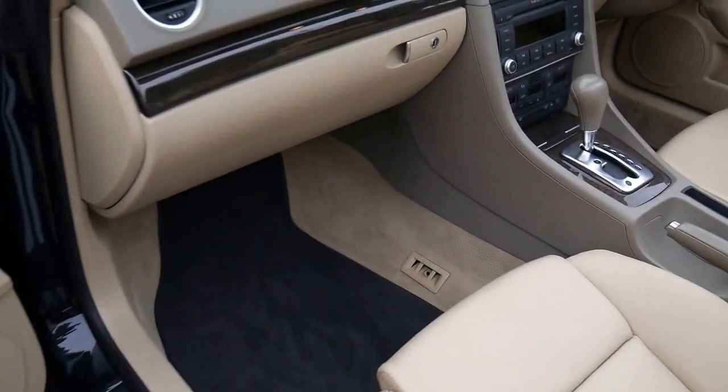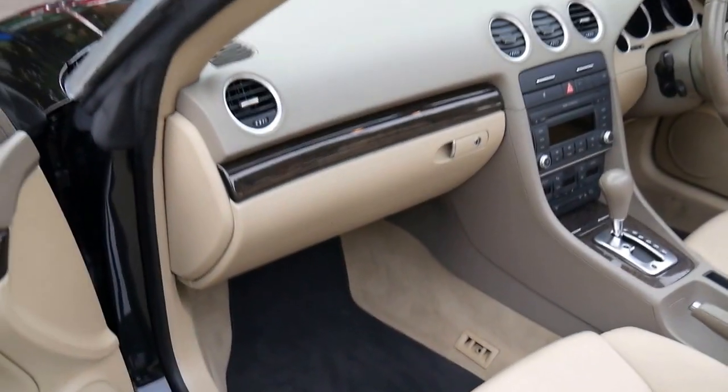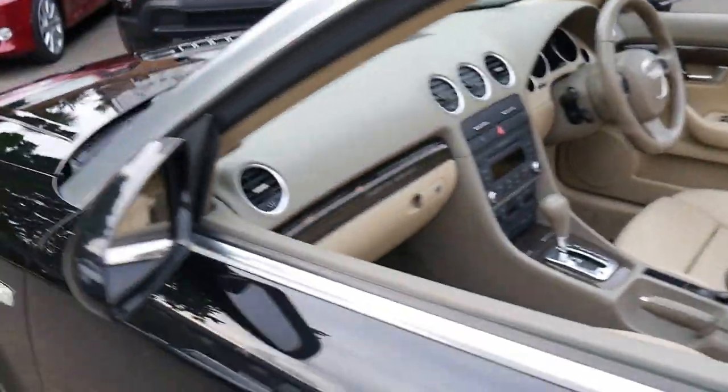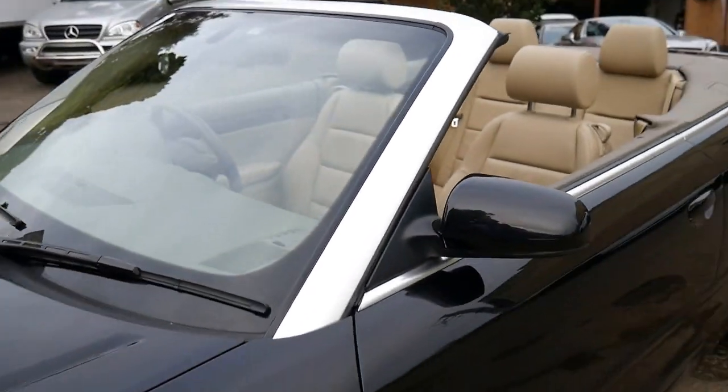It's even got black carpets — as much as we love cream interior, they can get dirty pretty quickly, so it's great that it's got that. It does have a good service history and it just drives beautifully.